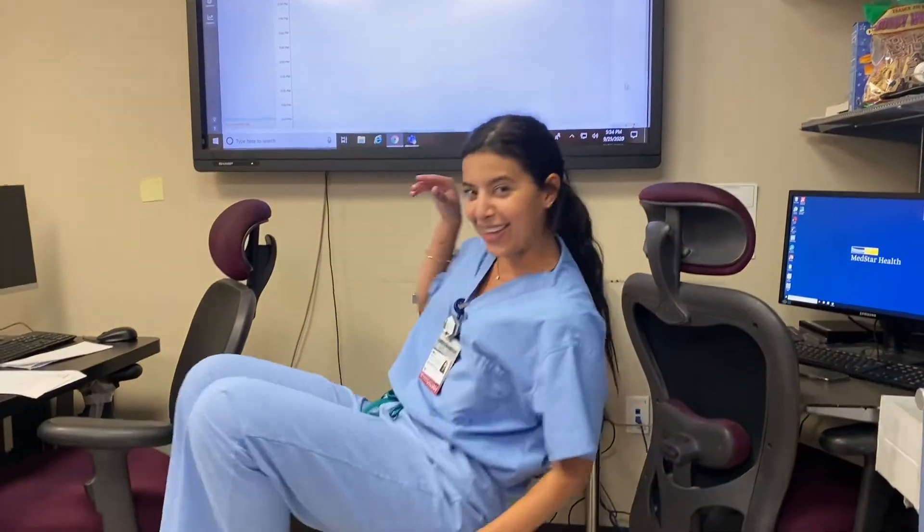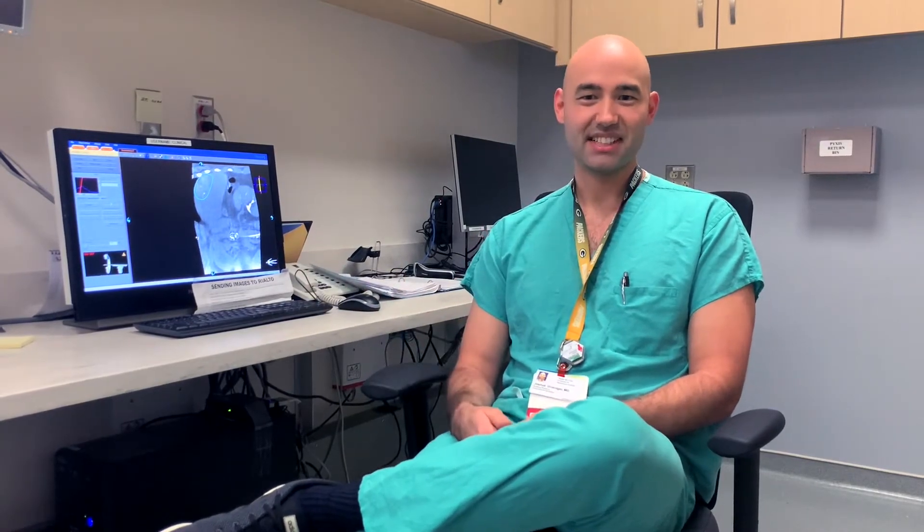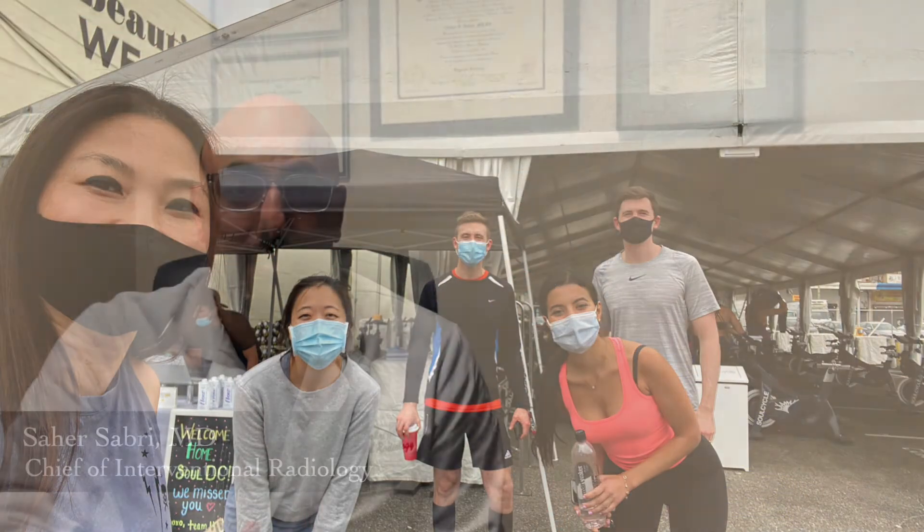The best thing about Georgetown IR is everybody who works here. We all do our best and have a lot of fun doing it. Some of us matched together five years ago and are going to each other's weddings, while also staying late doing angio cases together. Some of the residents here go on to be some of the best doctors in the country, so it's really a privilege to be with them.